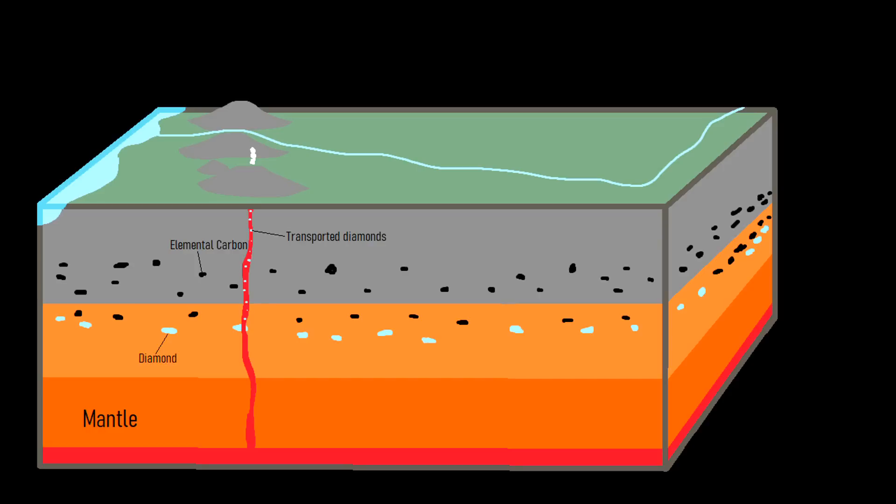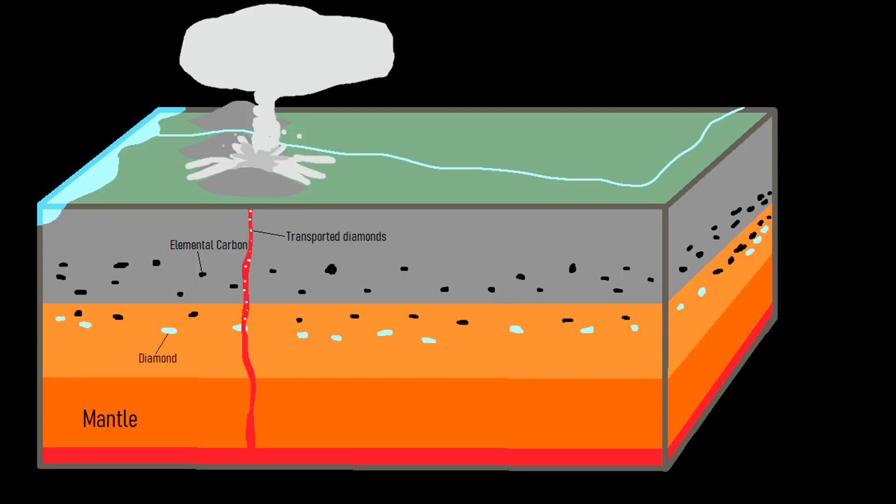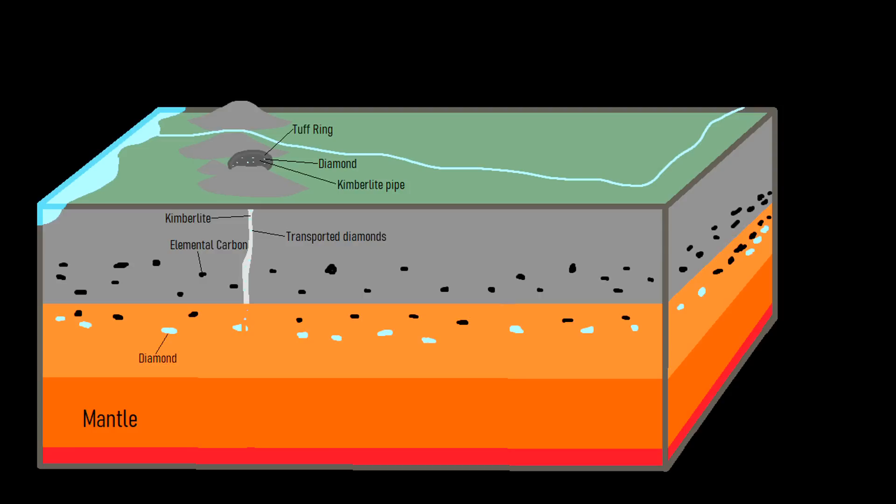In a matter of hours, perhaps even timespans an order of magnitude shorter, the kimberlite intrusion reaches the surface, exploding in a powerful and highly explosive eruption. Although diamonds can be ejected onto the surface during these powerful eruptions, the vast majority of deposits mined today represent highly eroded segments of a kimberlite pipe, where the modern surface level was originally located at a depth of several kilometers at the time of the eruption.